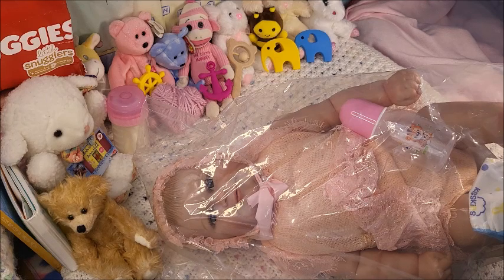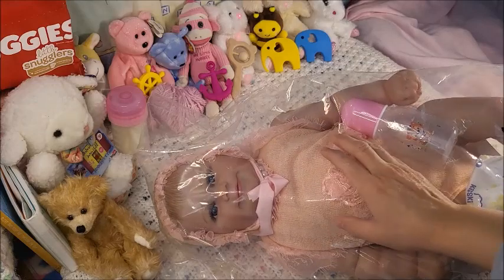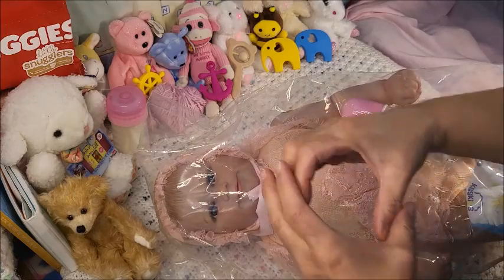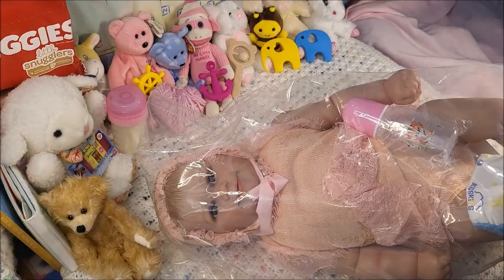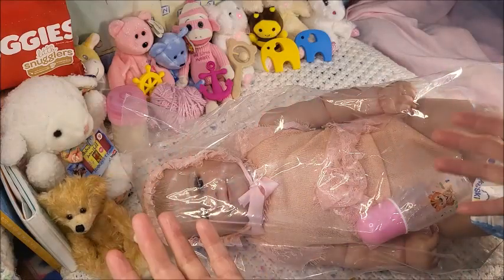I bought this from Temu and the reason why I sent it back is because it was not as described properly. She was a full vinyl doll and she was a lot smaller than the description, and I didn't like her. I didn't even film it — I didn't even take her fully out of the box. I lifted her, looked at her stomach, and it was vinyl. And her head was super tiny. This one came to me in the same skinny box but it was a lot longer.